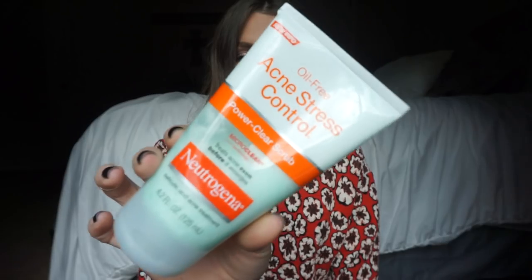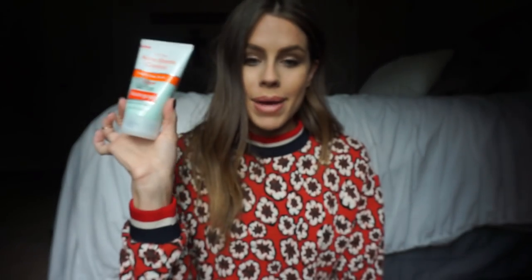Next are my beauty products that I can't travel without. I don't bring my whole entire morning and night routine, but I bring my travel essentials. First is my Neutrogena Acne Stress Control. I've been using this stuff for like seven years. I definitely use this when I'm traveling and when my skin's under stressful situations because it controls my breakouts. Nobody has time for pimples.